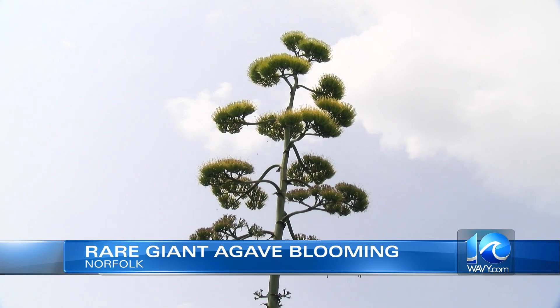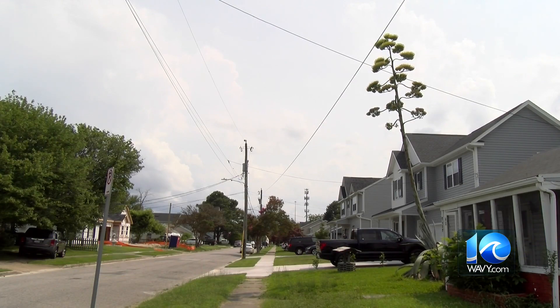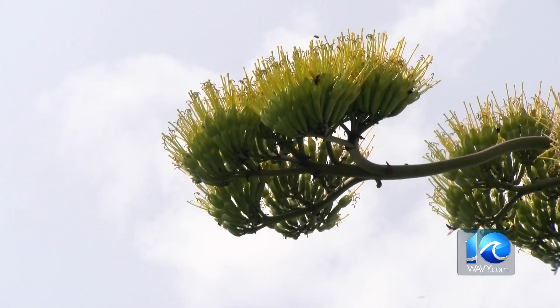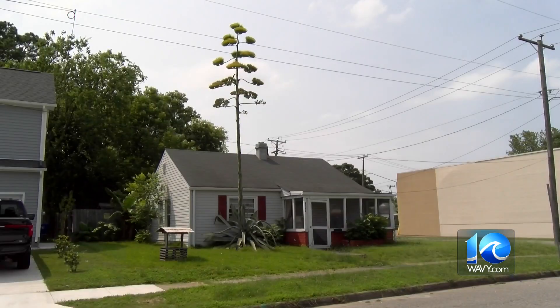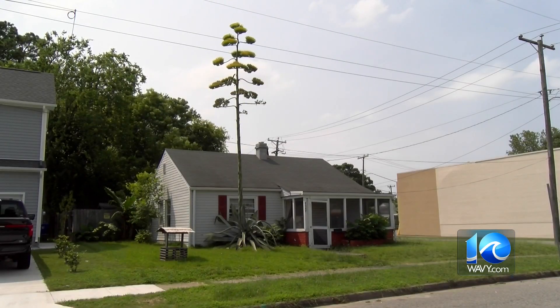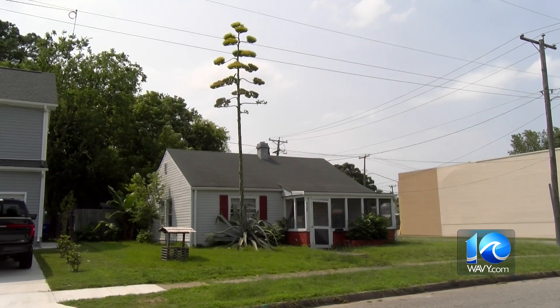This is agave americana. This plant is part of the asparagus family. Look how huge that is. It's commonly known as the century plant because people thought it bloomed only once every 100 years. A smaller one recently started to bloom at the Norfolk Botanical Garden, two years after it saw another century plant bloom.